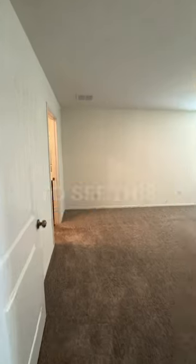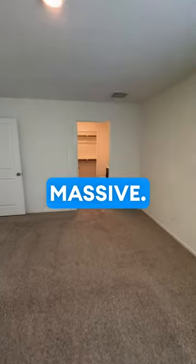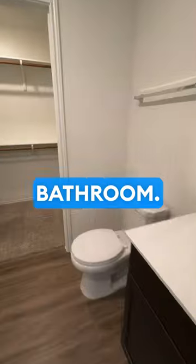As we walk in we're going to see this primary bedroom — very massive, lots of natural light flowing in the area, and a beautiful bathroom.